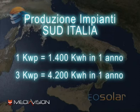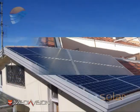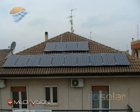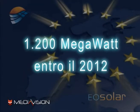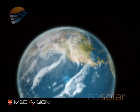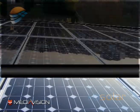Il nuovo conto energia, entrato in vigore con il decreto ministeriale del 19 febbraio 2007, prevede che lo Stato incentivi non tanto le installazioni, ma la produzione di energia elettrica per 20 anni, privilegiando gli impianti più piccoli e quelli architettonicamente meglio integrati. Lo Stato offre questi incentivi perché la Comunità europea ha imposto all'Italia l'obiettivo di raggiungere 1.200 MW di installazione di impianti fotovoltaici entro il 2012, al fine di contribuire ad abbattere le emissioni di anidride carbonica, così come previsto dal protocollo di Kyoto.